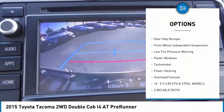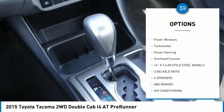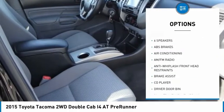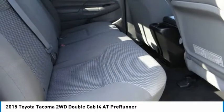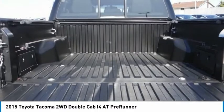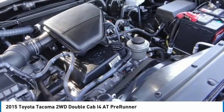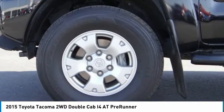Here are some of this vehicle's great options: electronic stability control, brake assist, traction control, rear step bumper, front wheel independent suspension, low tire pressure warning, power windows, tachometer, power steering, and overhead console. Searching for a dependable vehicle that looks great too? You found it — so stop in today.